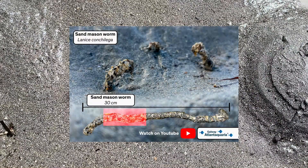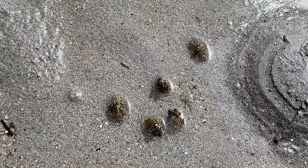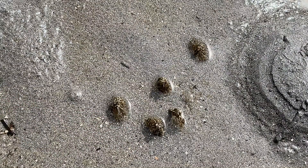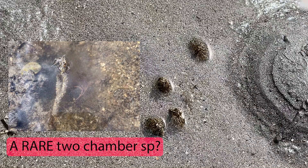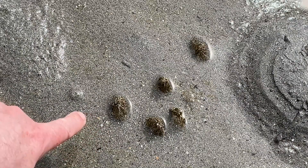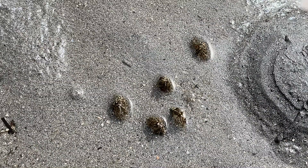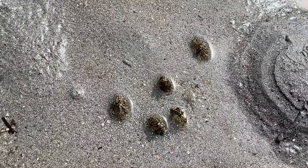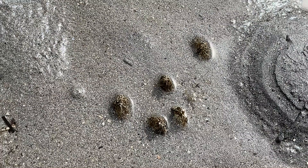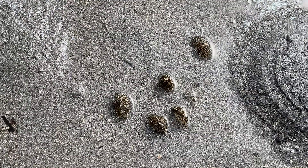One of the really cool species we find when we talk about engineering on the shore is the sand mason worm. This is a worm that builds a tube out of mucus and stone, and it's about 30 centimetres deep — it only leaves about three or four centimetres above the surface, with all these little frills at the end. Those frills catch any food passing over them and then the worm consumes it. There's a large community here — everywhere you look you'll see the little frills. A really fantastic species, building its home from stone and mucus.